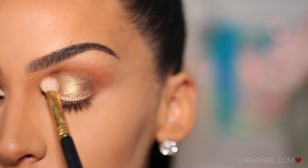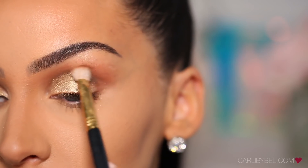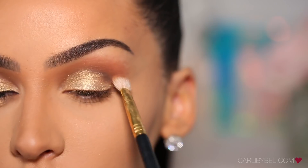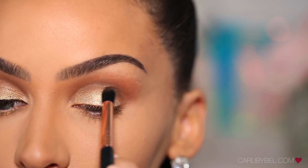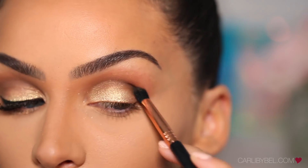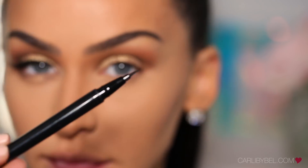With my E25, I'm using the lighter brown matte to just blend above. Then I'm just going to bring the matte shade down a little bit further on my lid.